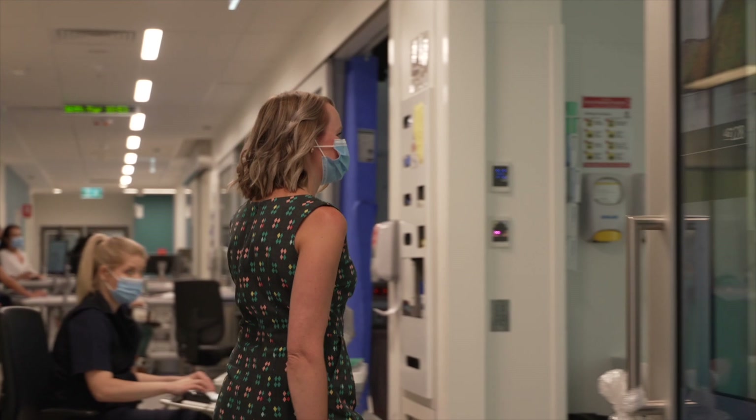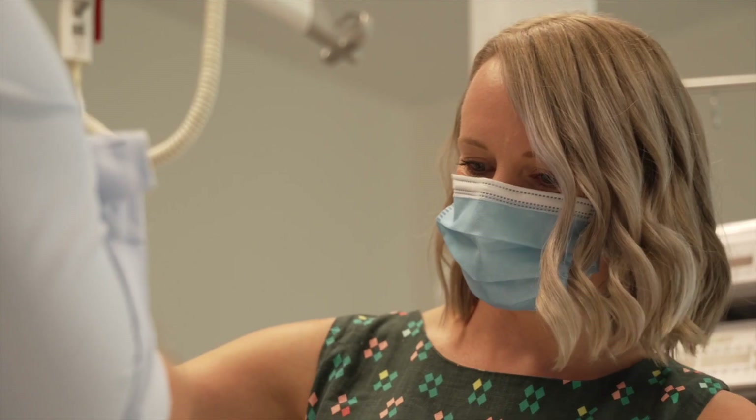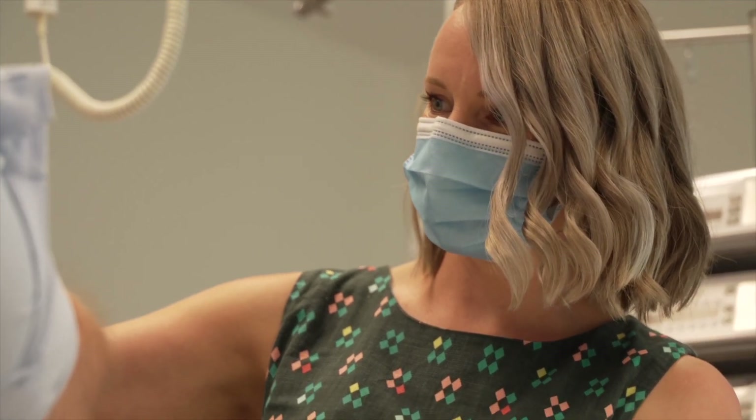Most patients in ICU are in a coma, so they're asleep, and that means they can't eat in the same way that we normally would. So a lot of our patients have a thin tube that goes down their nose into their stomach, and we feed them a liquid feed that way.